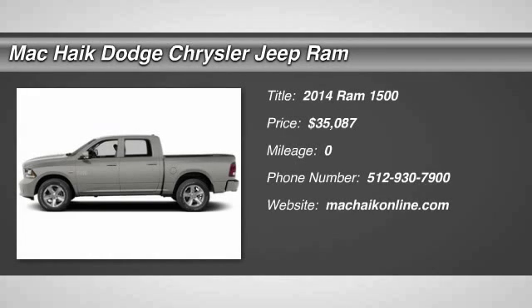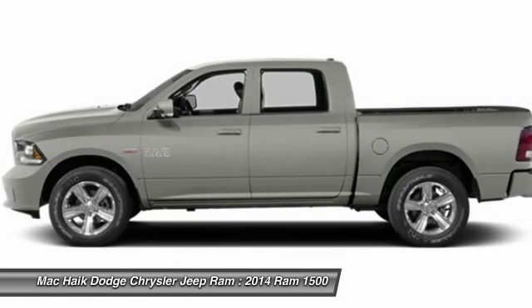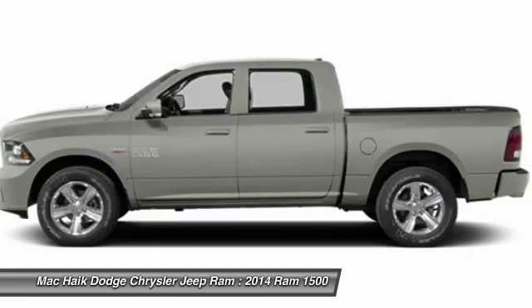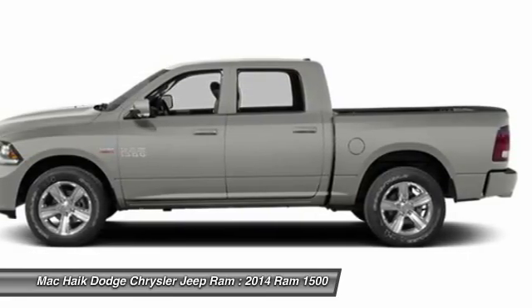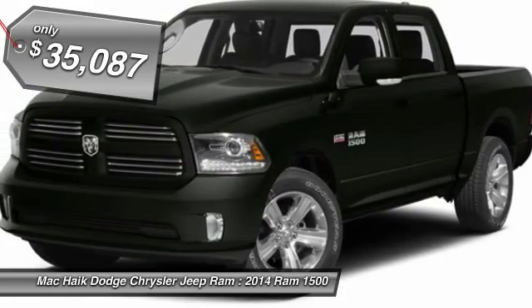The 2014 Ram 1500. When the Dodge Ram 1500 went against the Chevrolet Silverado, Ford F-150, and Toyota Tundra — all excellent trucks in their own right — the Ram took home the prize for its well-rounded strengths and is priced below $40,000.